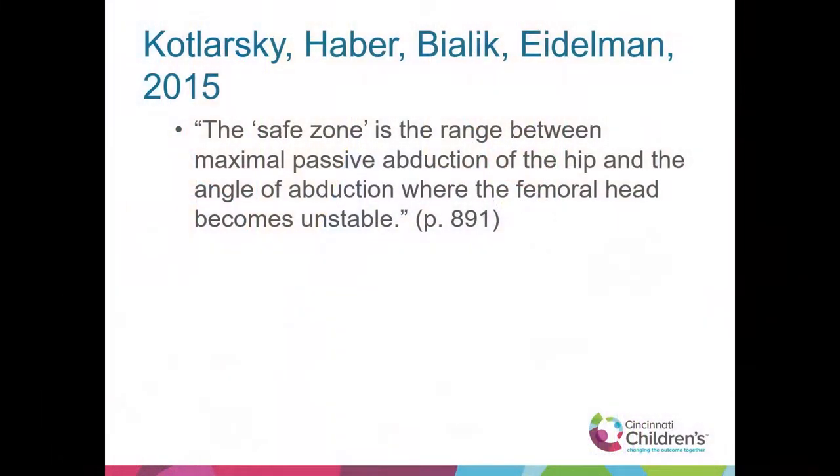Kotlarski, Haber, Bielek, and Edelman discuss the safe zone in the abduction range so we're not abducting individuals too far. In one of the studies, they talk about making sure there was no resistance in the adductor muscles — taking the legs about as far as they go before you really feel the adductors kicking in.